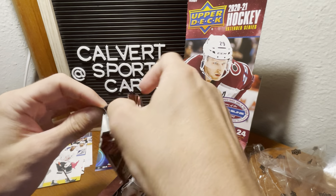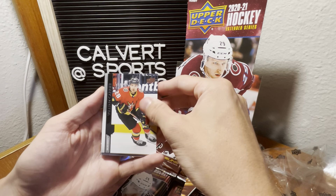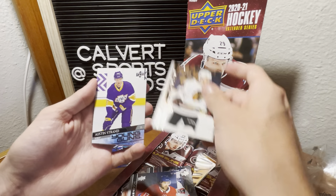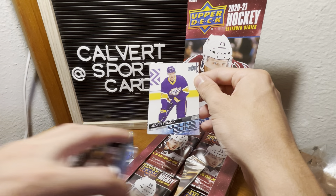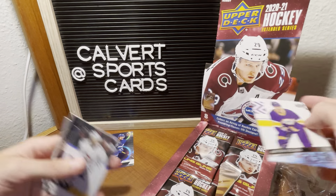24 packs, but that's what we're in it for, right? Carrier, Josh Anderson, Andrew Shaw, and our first young gun — Austin Strand, defenseman with the Kings. I'm running out of room — I don't have a lot of room on my table in between my camera and this.